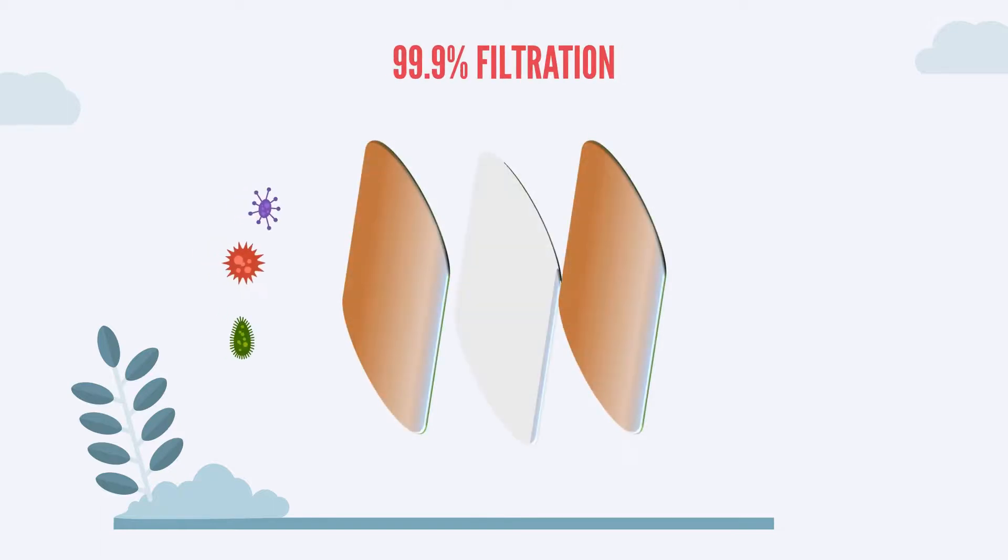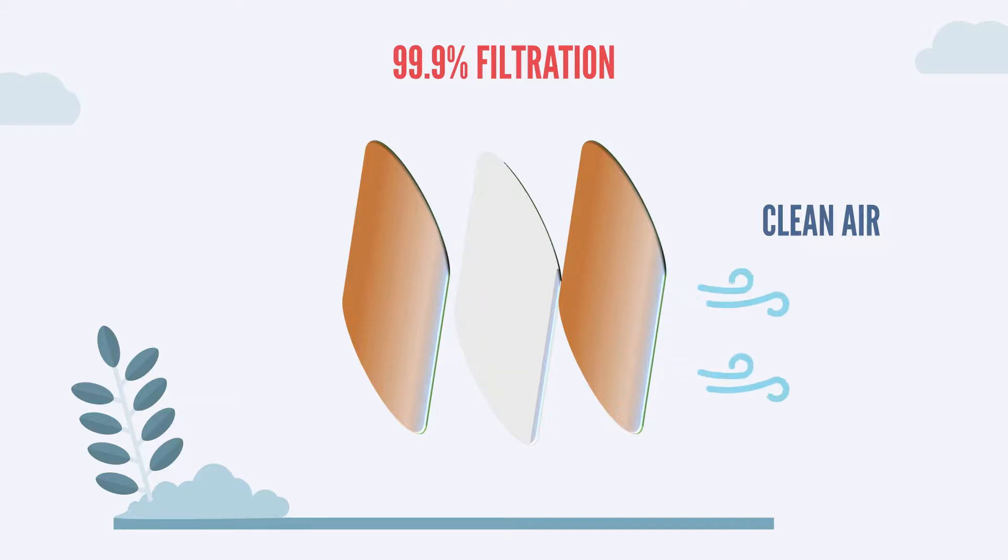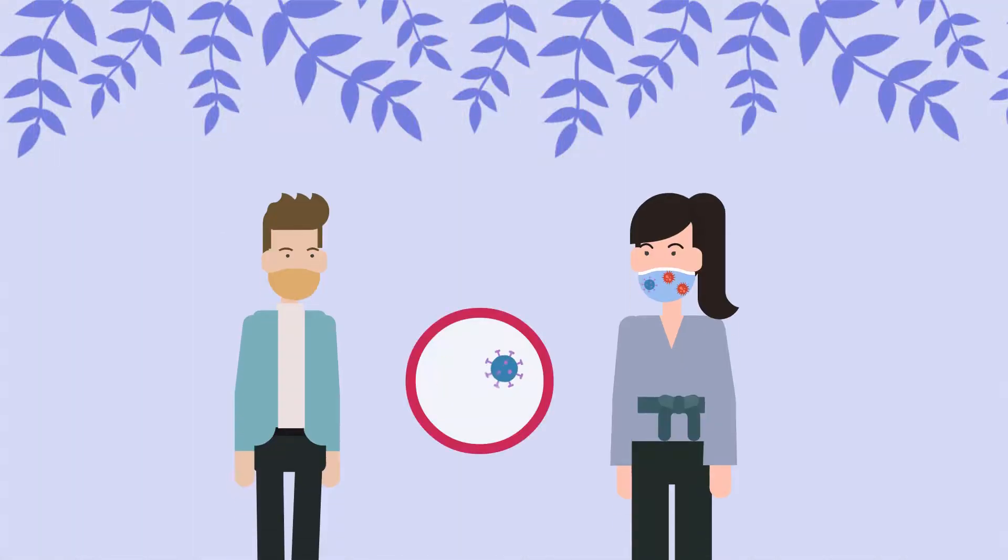2. The mask's inner and outer layers are both made of the patented material, providing dual side protection. 3. And reduces the risk of infection and cross-contamination.